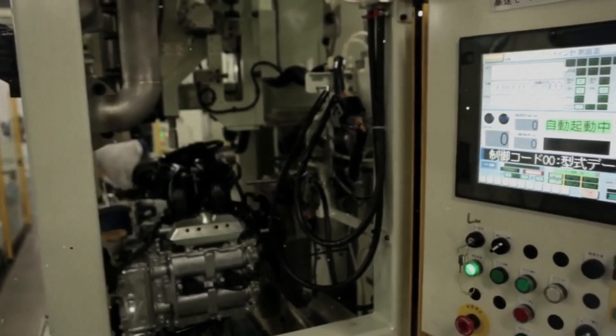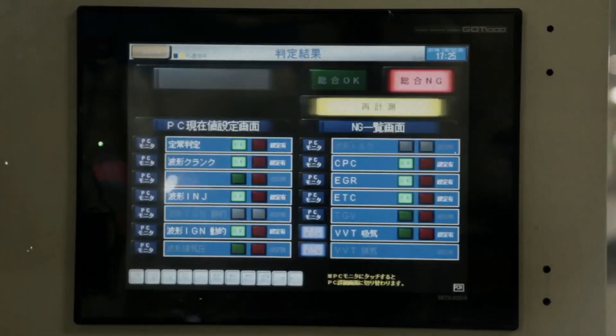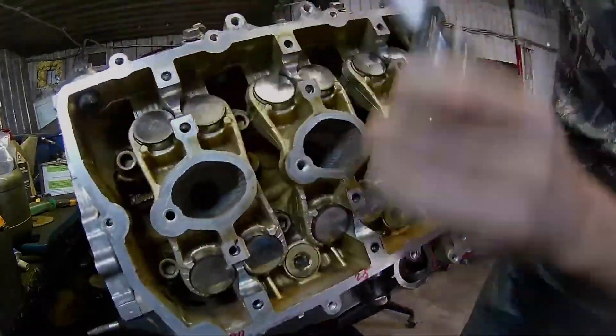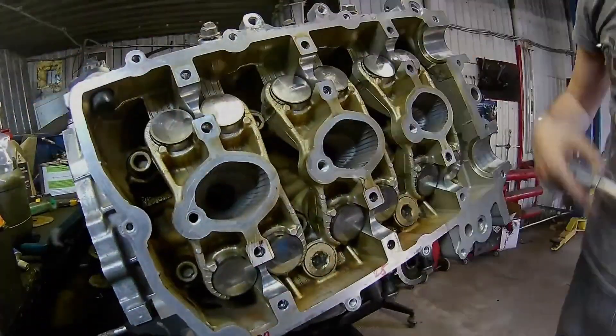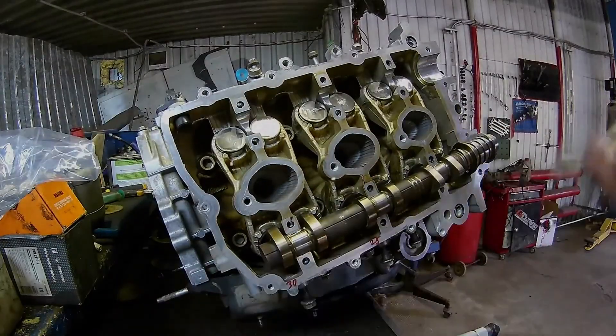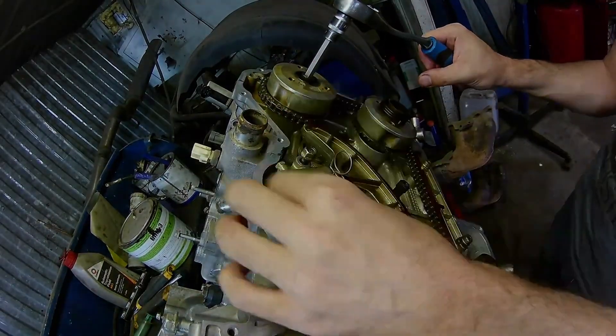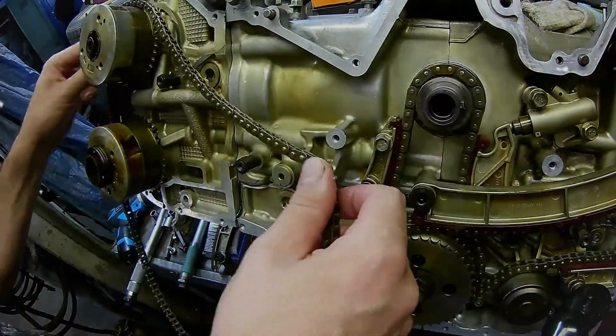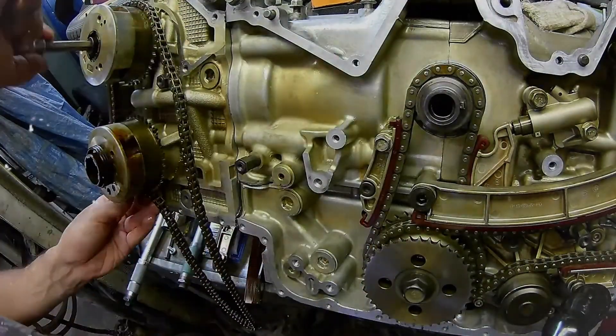Further refinements to the EZ36 include the adoption of three timing chains for improved durability, a re-engineered exhaust manifold to optimize airflow, and an upgraded cooling system to manage the increased power output effectively. These enhancements collectively contribute to the engine's reliability and robust performance.